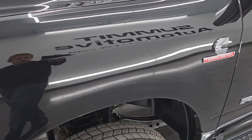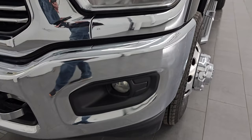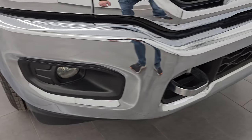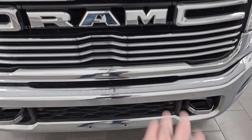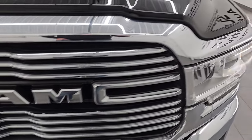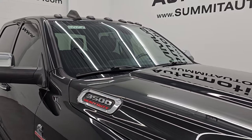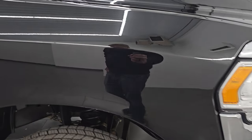Frame and underbody is in excellent shape — definitely advantageous to get a truck out of Oklahoma. Look how clean that frame is. Front fender is in excellent condition as well — didn't see any dents or dings. Headlight lenses are nice and clear. You get the chrome bumpers on this one, no dents or dings. It does have the factory fog lights. Part of the Bighorn silver package are these chrome tow hooks as well as the chrome inserts on the grille. The hood is in excellent condition.